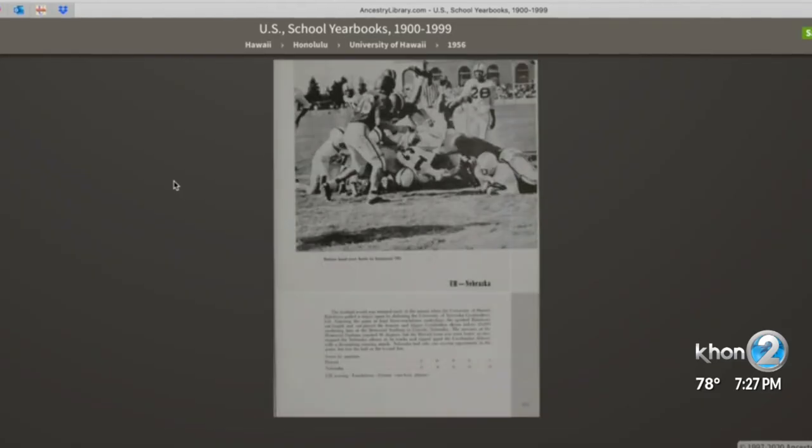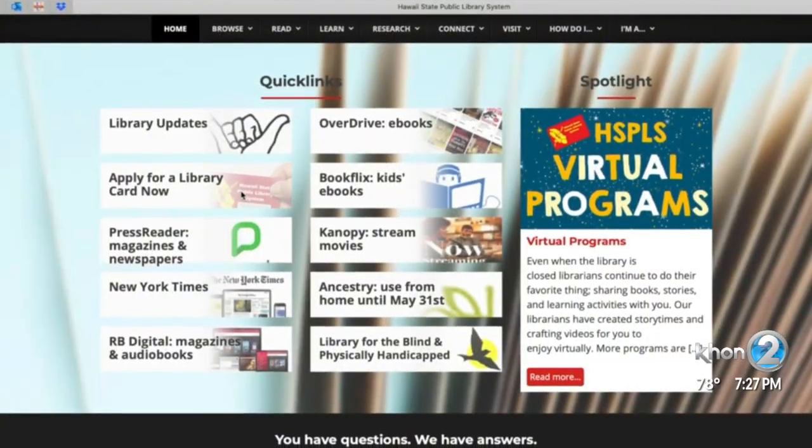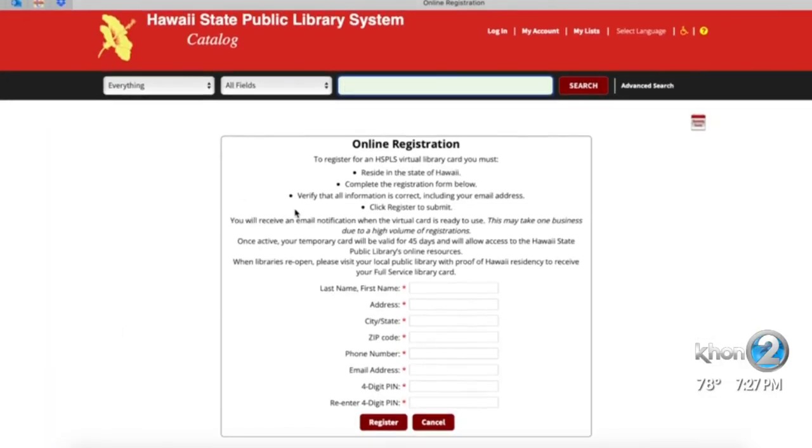But what if you don't have a library membership or lost your card? Not to worry, because you can get a temporary card on the state library website.